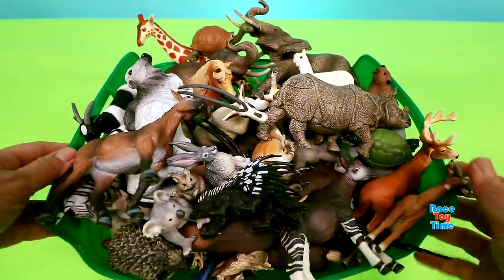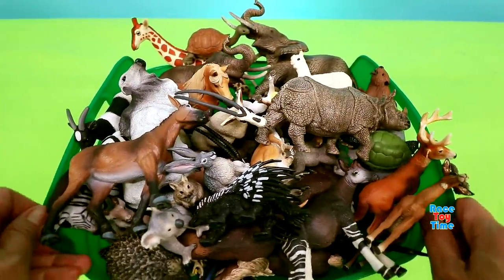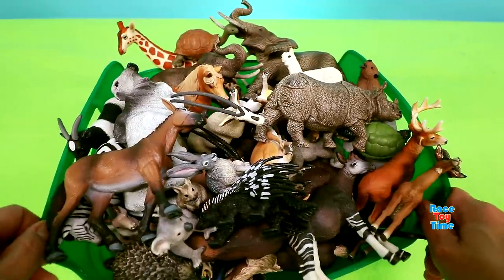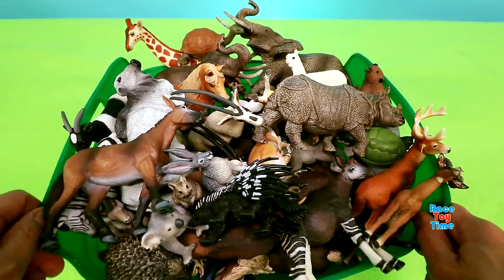Hey guys, today I'm going to show you over 50 herbivorous animal figurines, and we're going to learn their names. Okay, let's get started.